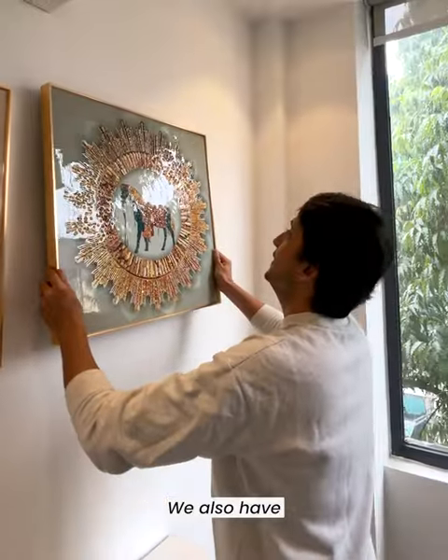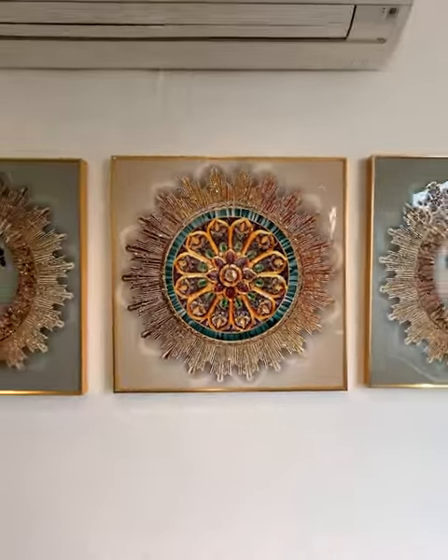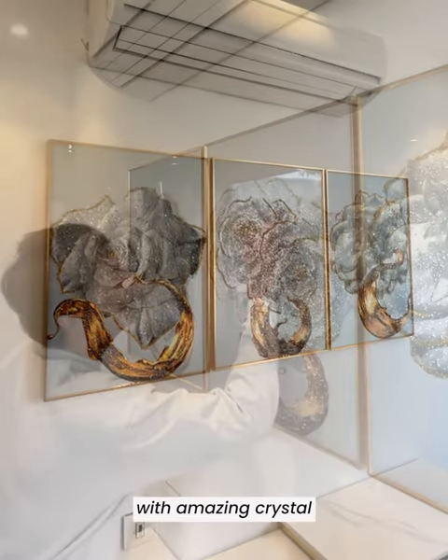We also have traditional designs inspired from ethnic mandalas and horses. Looking for something floral? Check this one out with amazing crystal gold detailing.